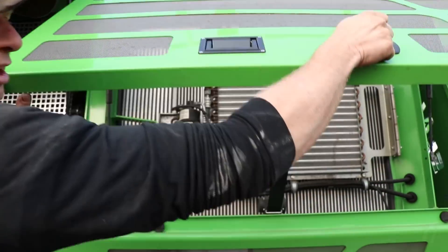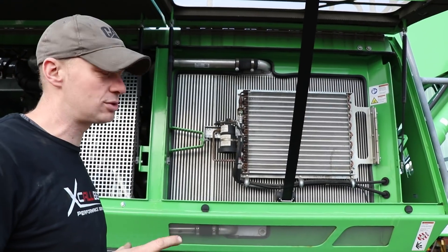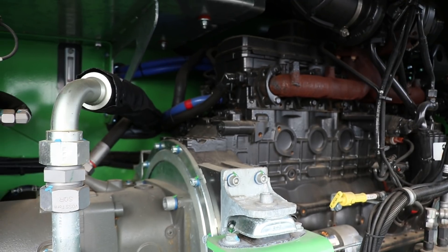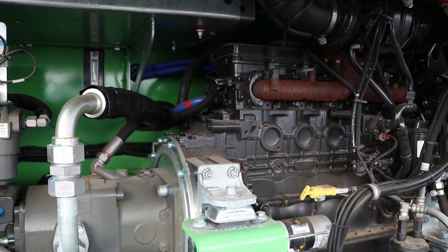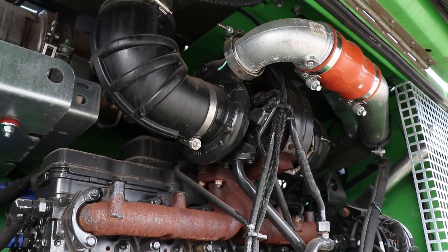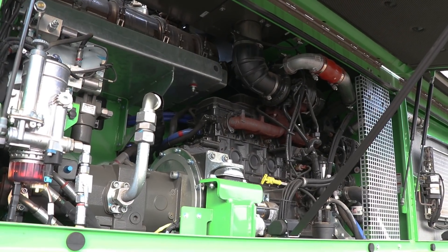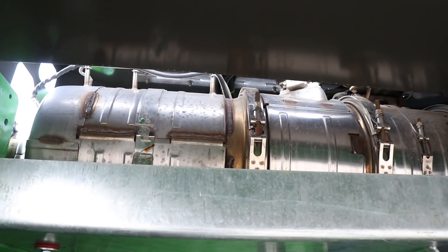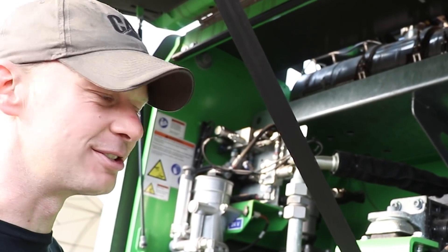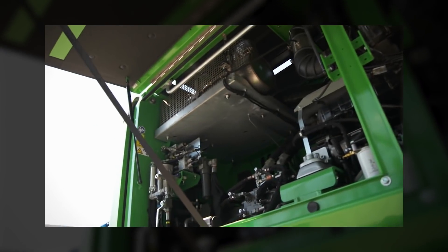Right off the bat, a couple of changes over the years. Instead of the rad at the front, they now have it on the side — dual direction, so it sucks and blows; keeps it nice and clean. 6.7 Cummins — I'm sure it's tuned completely different, but the same as what would be in the Dodge pickups. I don't know about the turbo; it looks like a pretty big turbo — still a variable vane, I believe. Your regen system is at the top; it's tier four and we've got to deal with it. There is actually a hybrid electric version of these, but V&R opted not to get that one.